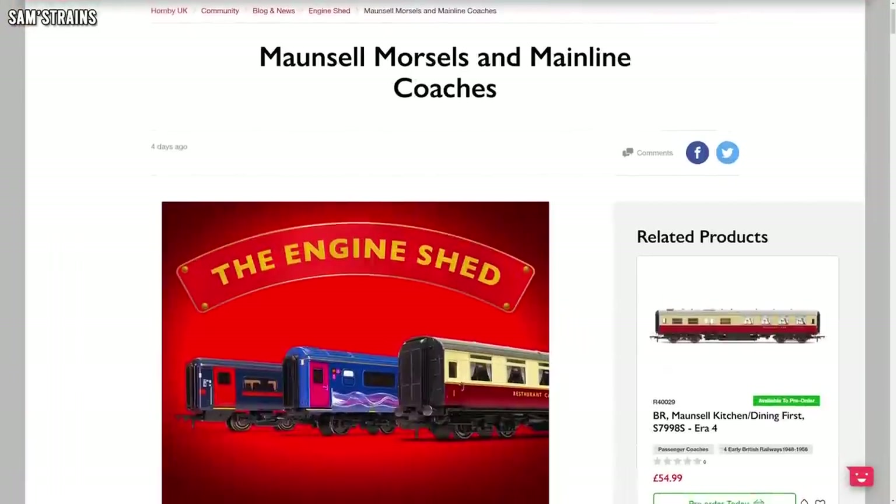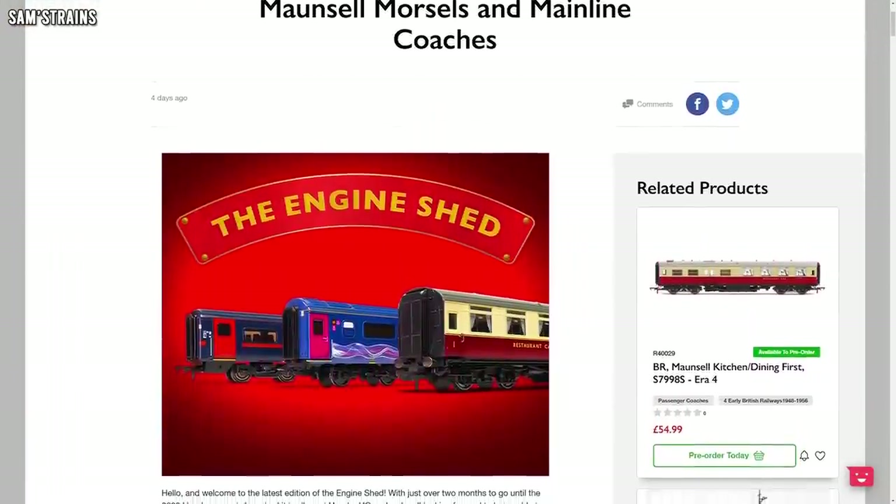Hello there everybody, Sam Strains here, welcome back to the railway and welcome back to the model railway news for all of the latest model railway news and updates. Here we are in November, which means we're very nearly at the end of yet another amazing year of modelling. This is going to have all of the latest product updates, product releases, everything you can think of from this lovely hobby for November. We're going to kick off by taking a look at Hornby and their Engine Shed blog where they post the latest product updates.